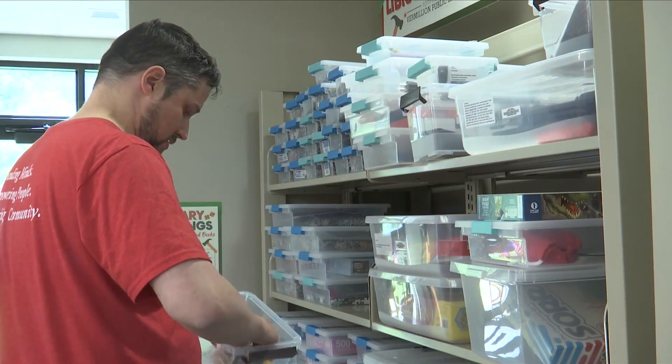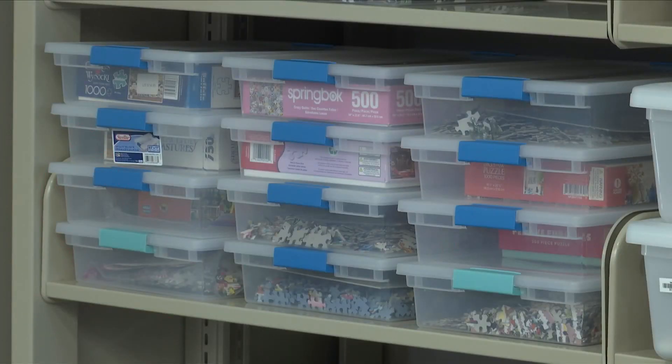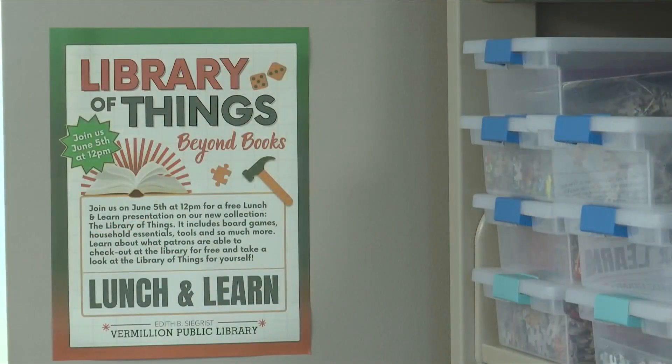Daniel Bernston says the program, called Library of Things, offers everyday items from board games and puzzles to tools and equipment. Maybe just some batteries or something simple like that, that people don't often have on hand, or it's one of those purchases people don't want to make — they buy it once, use it for five minutes, and then probably don't use it again for a long time.